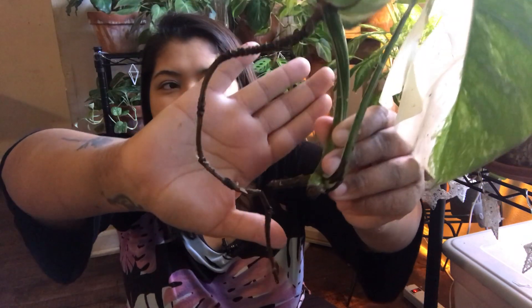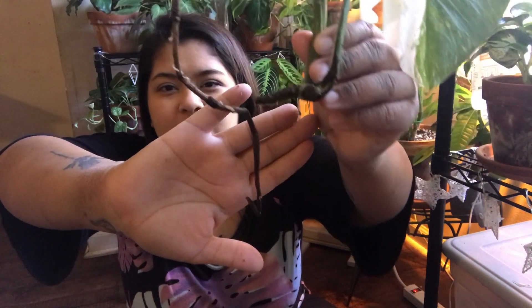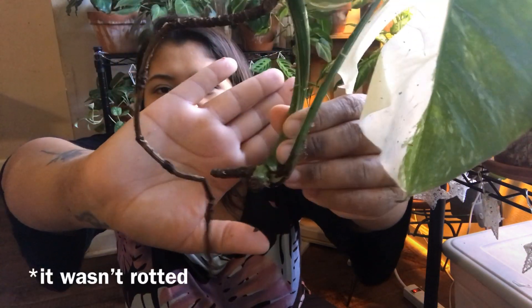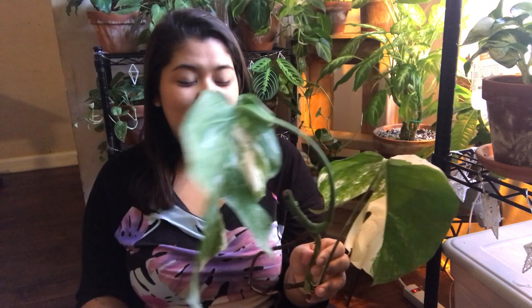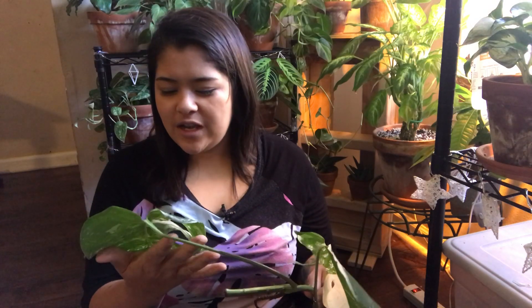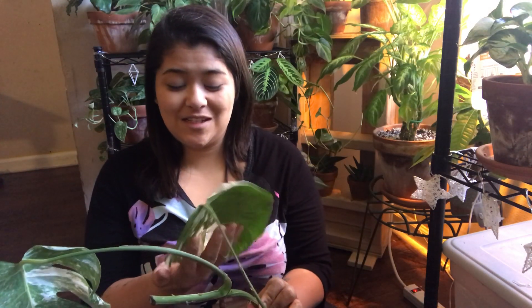Look at that huge aerial root — that's amazing. This part might be a little rotted, but it's not to the stem. I am shocked. I can't even believe this. It is so pretty. Now I kind of see what the hype is all about because this thing is beautiful.